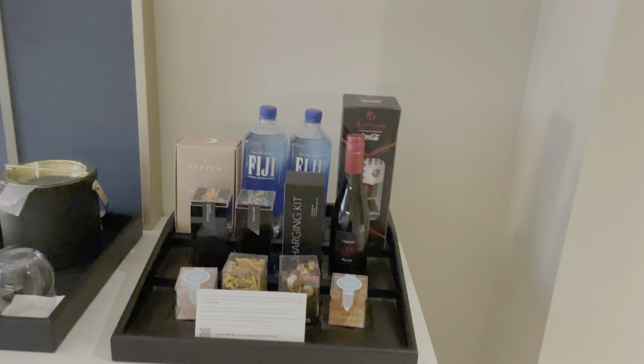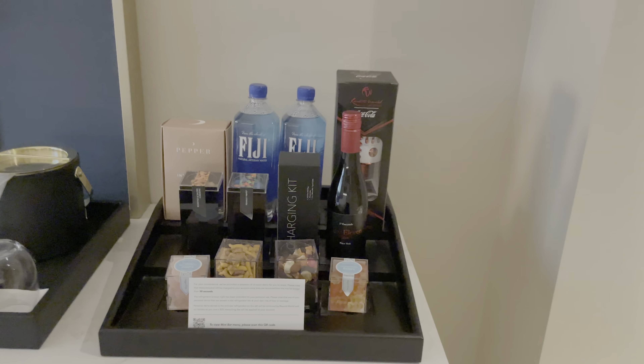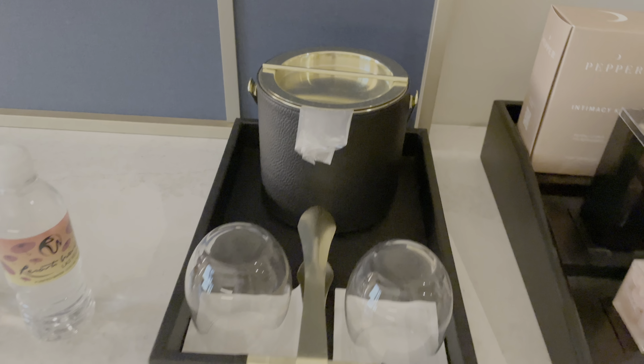Then you have the minibar with your waters and a charging kit in case you forgot that. You have a fridge — a combo of space you can use for your own stuff — and of course your fully stocked minibar. You do have the ice dispenser and some complimentary water if you're a diamond member.